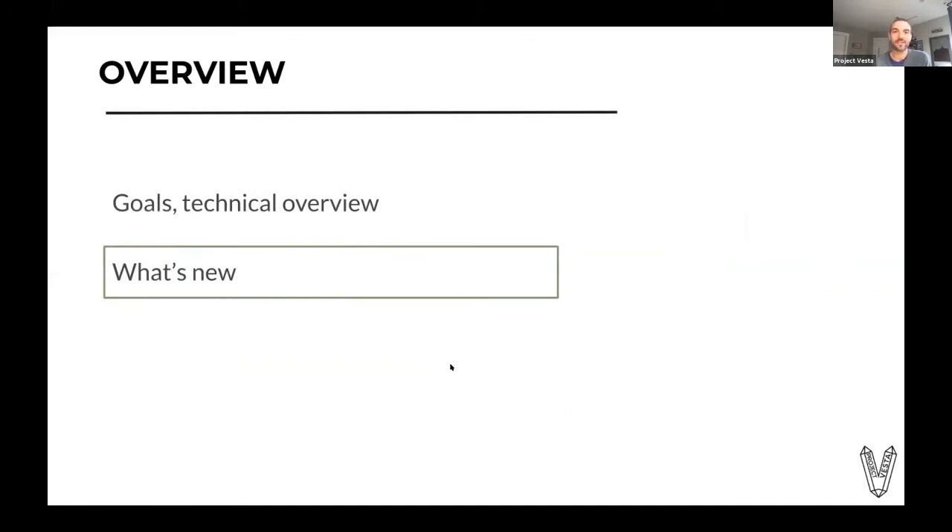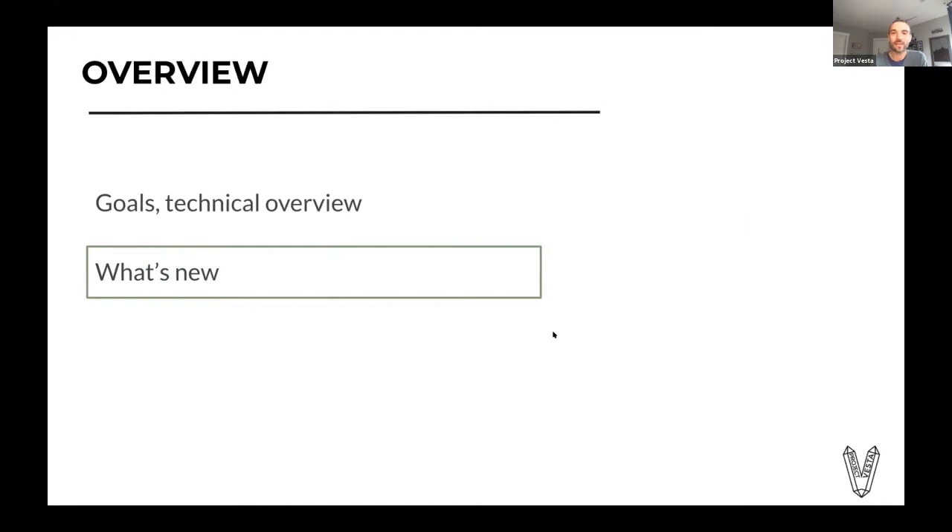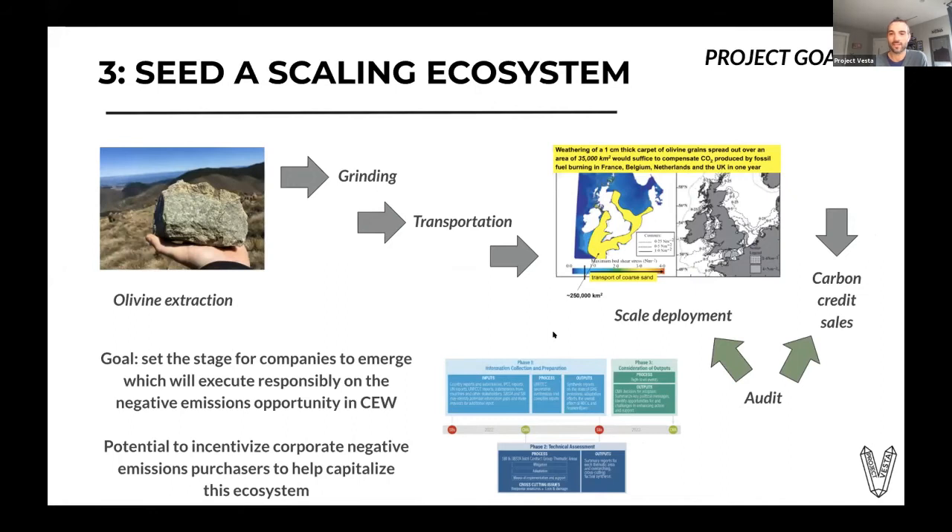On this third goal of seeding a scaling ecosystem, this is a huge planetary-scale problem requiring huge planetary-scale solutions. Looking at the supply chain: extraction of olivine, grinding, transportation, and deployment at scale. This map shows the British Isles and neighboring countries — if we put a one-centimeter-thick layer of olivine over all of that shelf sea, that will be enough to remove the annual emissions of all those neighboring countries. Making that happen is a large but doable effort. We need an ecosystem to exist: a way to rigorously audit and monitor deployments to ensure CO₂ is being captured.